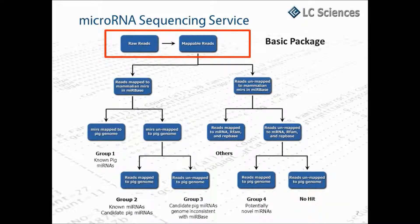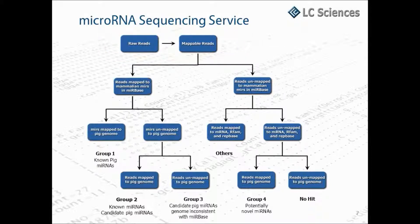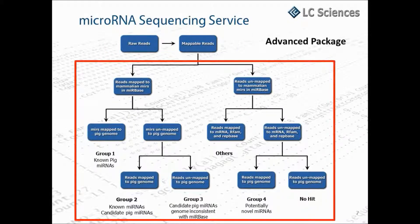Or, if you prefer, we can provide a more advanced bioinformatics package that includes all the mapping, alignment, and statistical analysis.